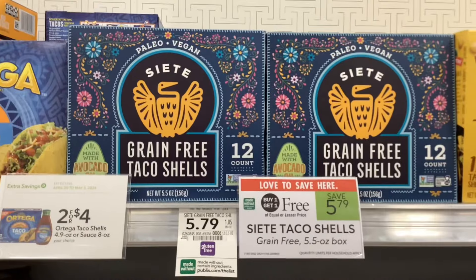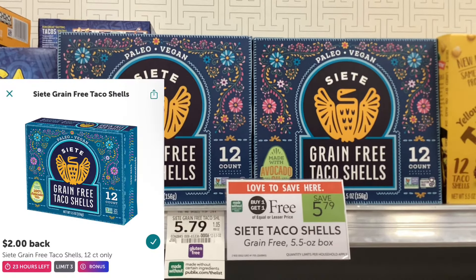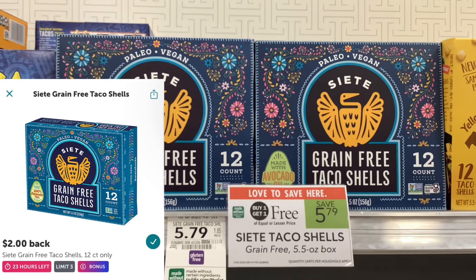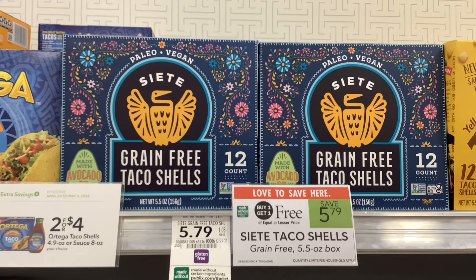The Siete grain-free taco shells are buy one get one free at $5.79. We currently have a rebate on Ibotta for two dollars back on each one of them, which would make the final cost a dollar seventy-nine for two, or about ninety cents a box.